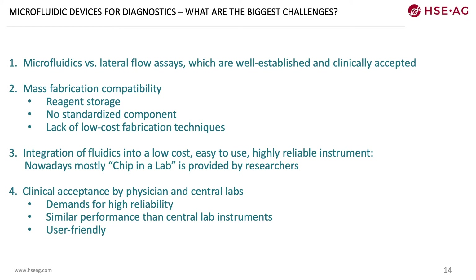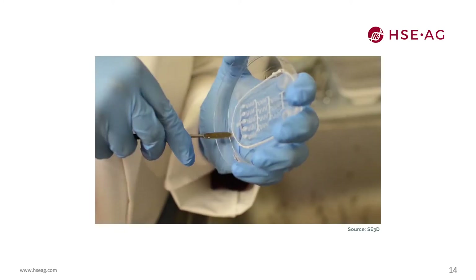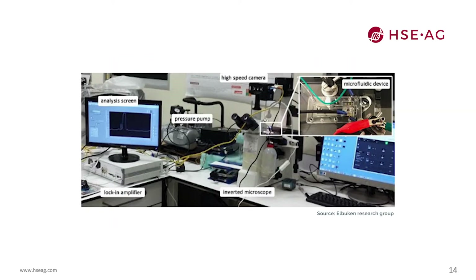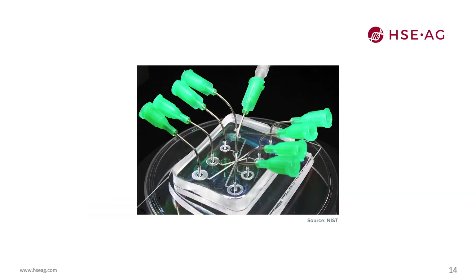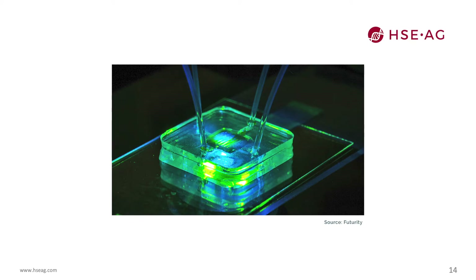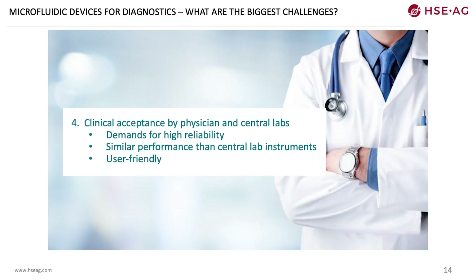There are many challenges with the compatibility of reagent storage and mass fabrication techniques. There are nearly no standard components available for microfluidics at scale. The integration of fluidics into a low-cost, easy-to-use, and highly reliable instrument remains the biggest challenge. Research-provided technologies often give a chip-in-a-lab solution rather than a true lab-on-a-chip. The standard material is still PDMS, which is expensive and not suitable for mass fabrication. Often very expensive equipment like pumps is used to drive microfluidics. Additionally, clinical acceptance by physicians and central labs remains a big challenge, as they demand high-reliability products with performance similar to central lab instruments that are also user-friendly.